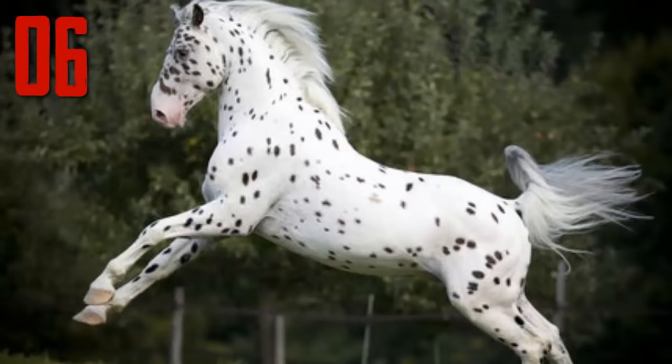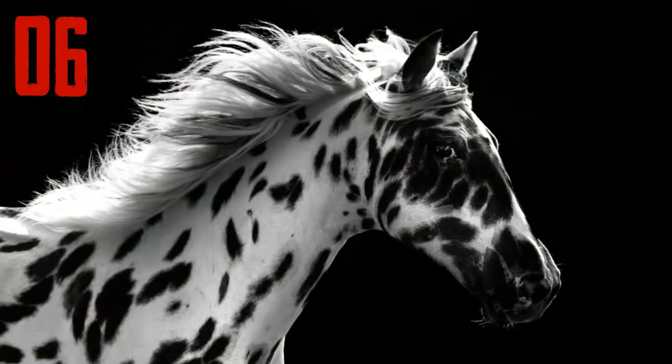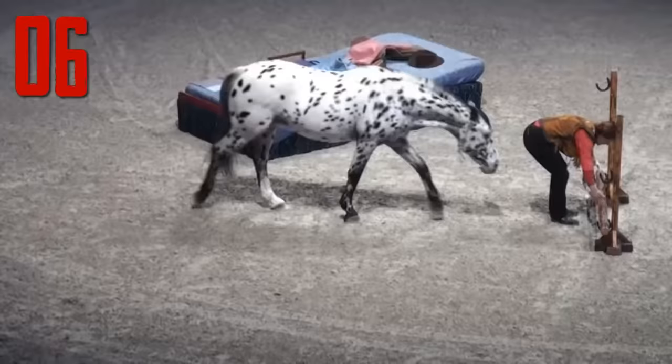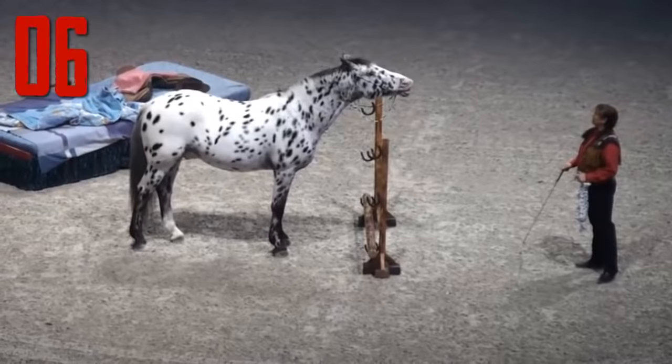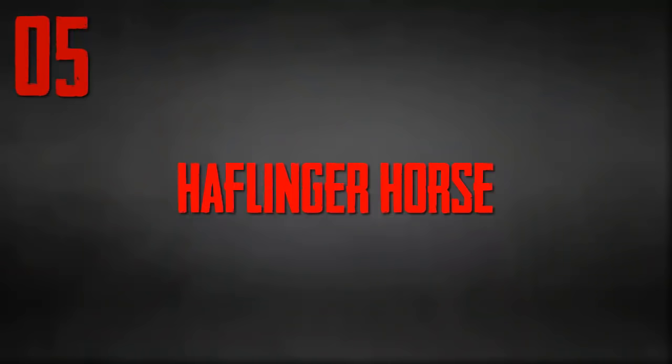Number 6: Knabstrupper. The Knabstrupper, or Knabstrup, is a horse breed of Danish origin. It has a big-framed, well-balanced body with an elegant, expressive head. The eyes are clear and relaxed, and the ears are small. The neck is well-set and strong. Knabstruppers have sloping shoulders and strong backs. Their limbs are strong, muscular, and well-defined. Similarly, their hooves are well-formed and sturdy. They have a light, rhythmic movement, and their overall appearance is full of elegance and grace.